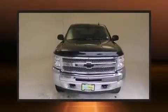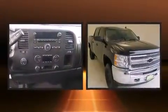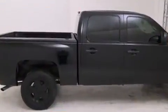Treat yourself to a test drive in the 2013 Chevrolet Silverado 1500. Smooth gear shifts are achieved thanks to the powerful eight-cylinder engine, providing a spirited yet composed ride and drive. Four-wheel drive allows you to go places you've only imagined.